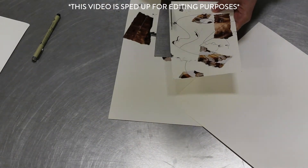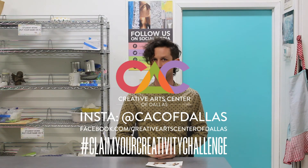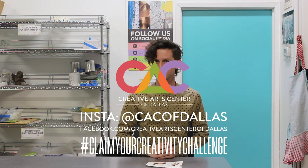The final product reminded me of a space battle with a giant monster. Thanks so much for participating. Remember, post your work, tag the Creative Arts Center of Dallas, and use the hashtag Clean Your Creativity Challenge. We'll see you tomorrow.